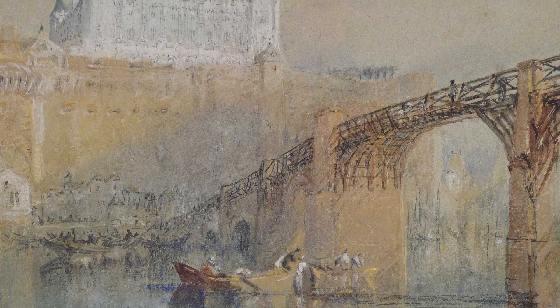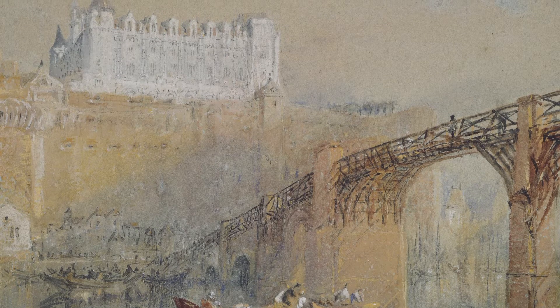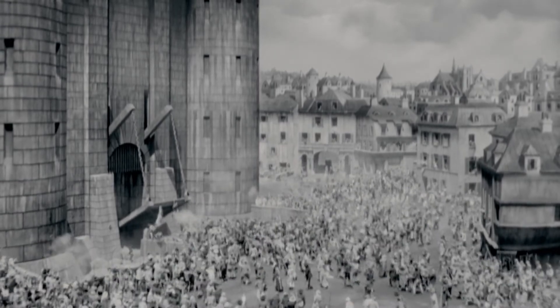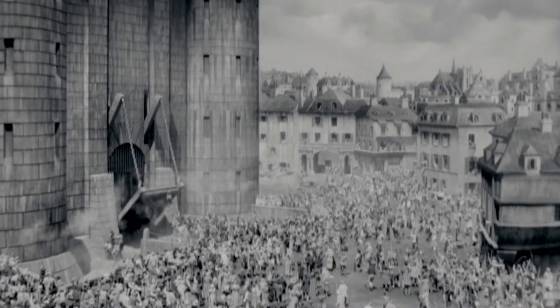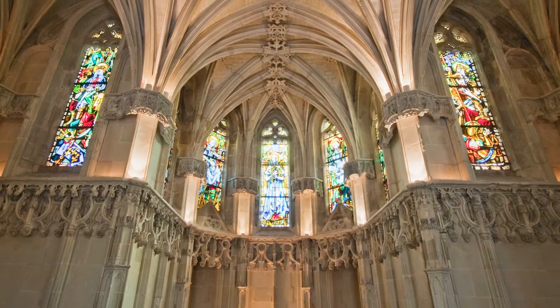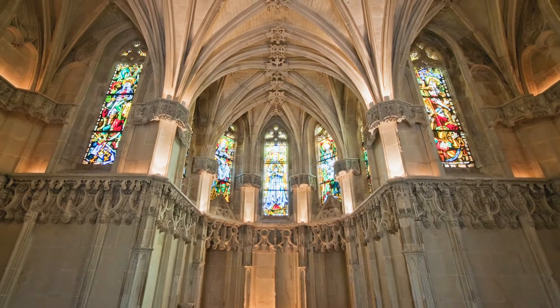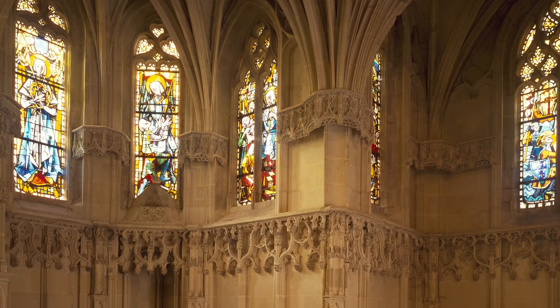Possibly the most exciting purpose is to figure out if remains supposedly belonging to da Vinci actually do. Da Vinci was originally recorded as being buried in the Chapel of Saint Florentin at the Château d'Amboise in France, but the French Revolution came through, busted the chapel up, and it had to be demolished. Remains were excavated from the chapel — belonging to a mysterious male — and then buried in the nearby Chapel of Saint Hubert.